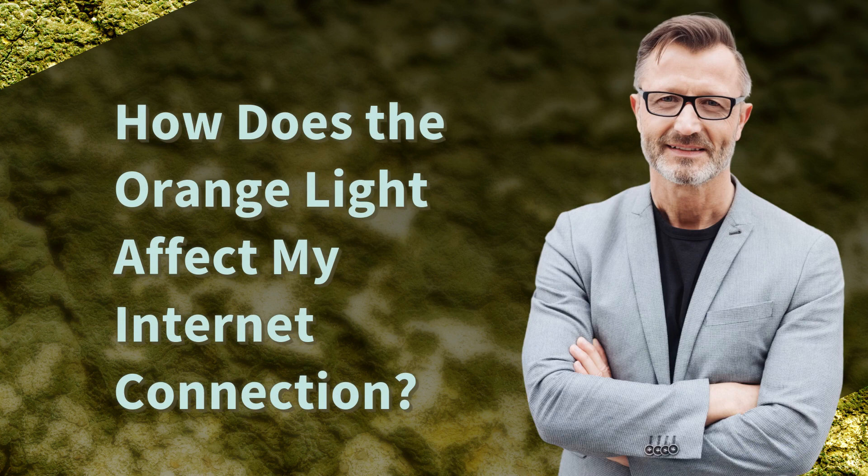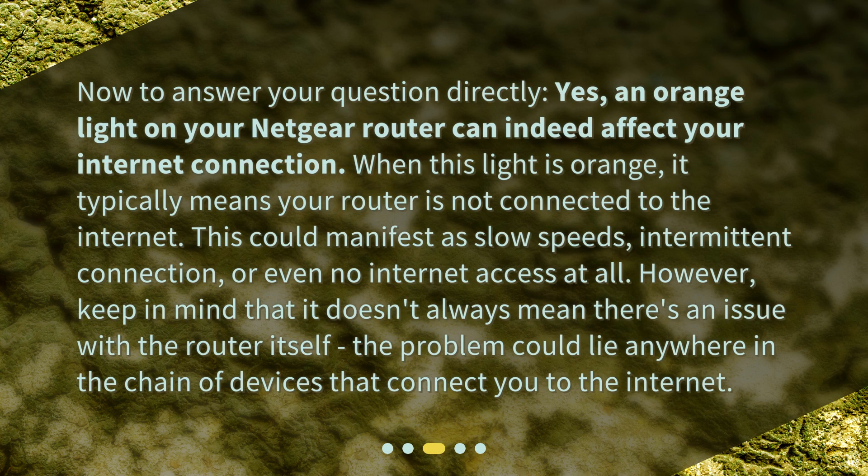How does the orange light affect my internet connection? To answer your question directly: yes, an orange light on your Netgear router can indeed affect your internet connection. When this light is orange, it typically means your router is not connected to the internet. This could manifest as slow speeds, intermittent connection, or even no internet access at all. However, keep in mind that it doesn't always mean there's an issue with the router itself — the problem could lie anywhere in the chain of devices that connect you to the internet.